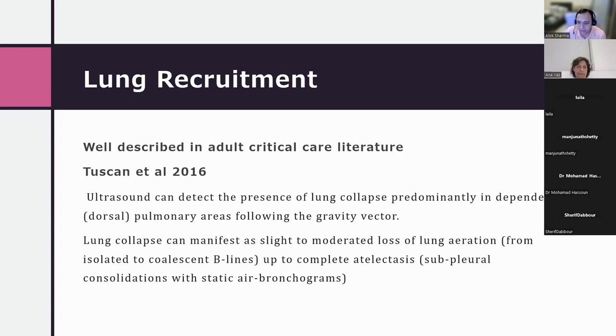Unlike adults, in neonates the position of the baby is the most important factor for recruitment maneuvers. If a supine baby has significant atelectasis in posterior areas such as R5, R6, L5, and L6, positioning for the recruitment maneuver and probe placement become critical.